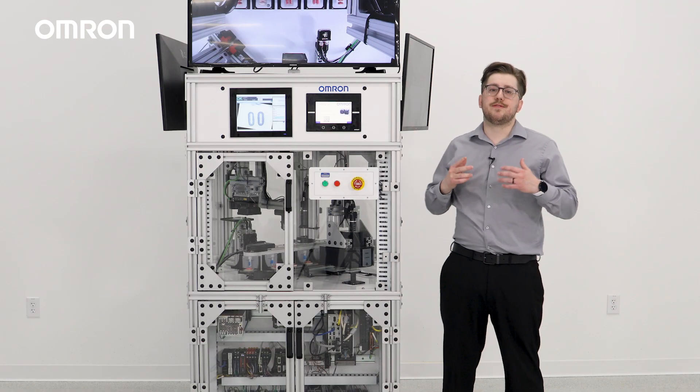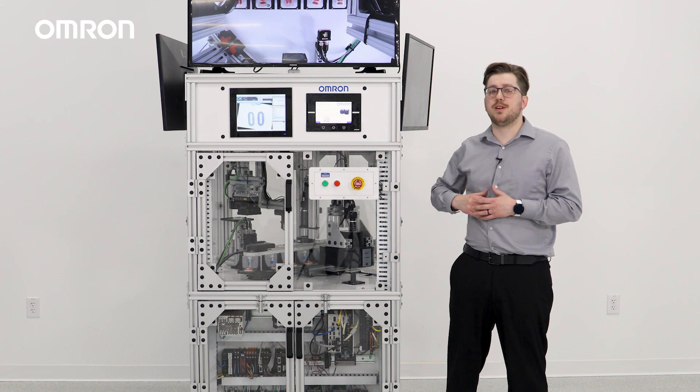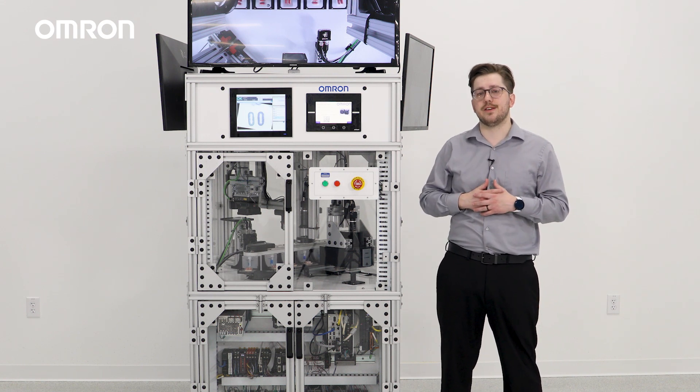Now I'll walk you through the different products showcased in the Vision Proof of Concept, as well as the applications and the technologies that we're showcasing here today.